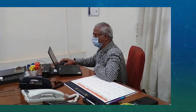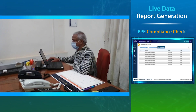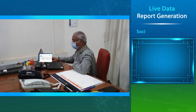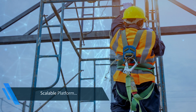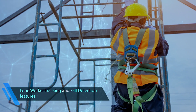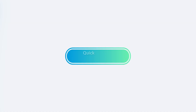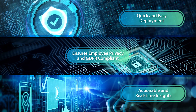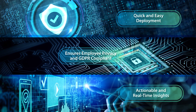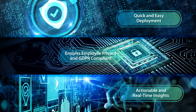It enables management with real-time insights to take quick decisions that can safeguard employees and mitigate business risks. This scalable solution also features lone worker tracking and fall detection for greater safety. The TCS Connected Workforce Safety Solution integrates seamlessly with your organization's processes, ensuring 24/7 workforce and workplace monitoring.